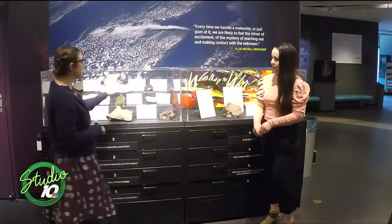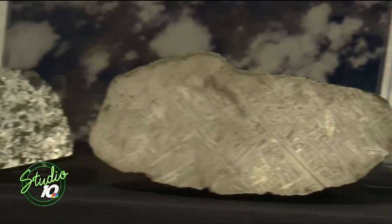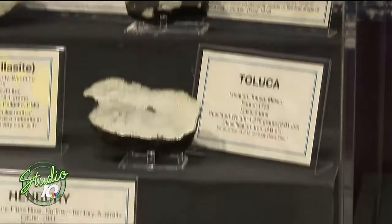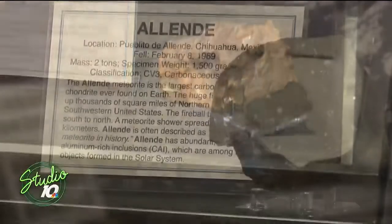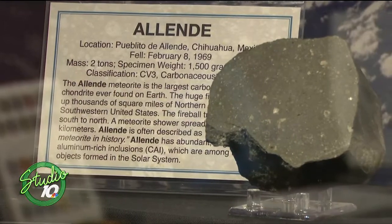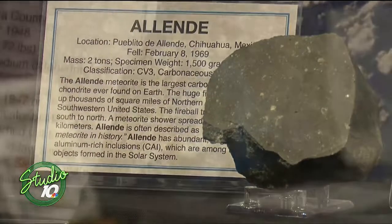These are other pieces from our collection that come from all over the world. We do have a big chunk from Reed City here in Michigan, but we also have pieces like Henberry, which was found in Australia, and Allende from Mexico, among others. These represent a wide variety of the types of meteorites that you can find.